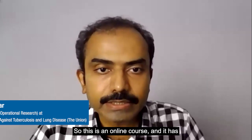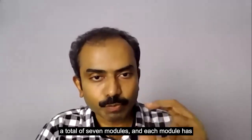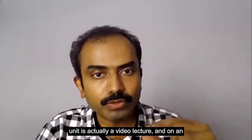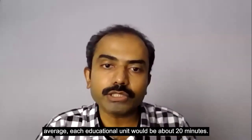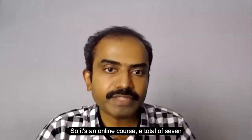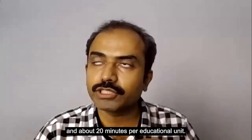This is an online course with a total of seven modules, and each module has two to six educational units, where each educational unit is a video lecture. On average, each educational unit is about 20 minutes — so seven modules total, two to six educational units per module, and about 20 minutes per educational unit.